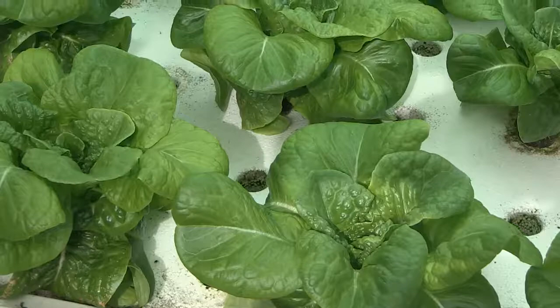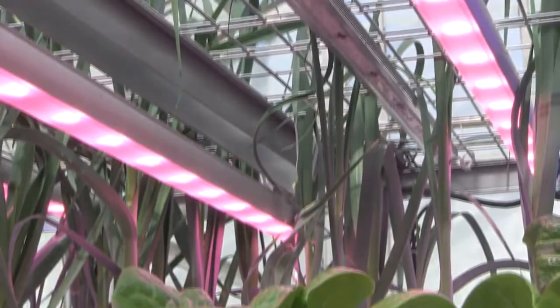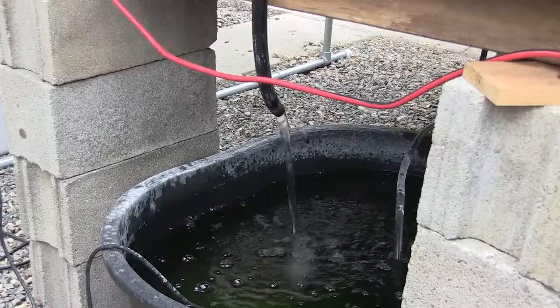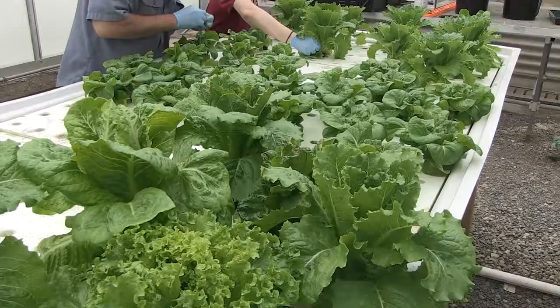The average bite of food travels about 1,200 miles to get to our plates, and that's incredibly long for food to travel. My dream is to have vertical farms all over the country, like in food deserts where it might be really hard to get to a grocery store. There's food sovereignty and resiliency in vertical farms.